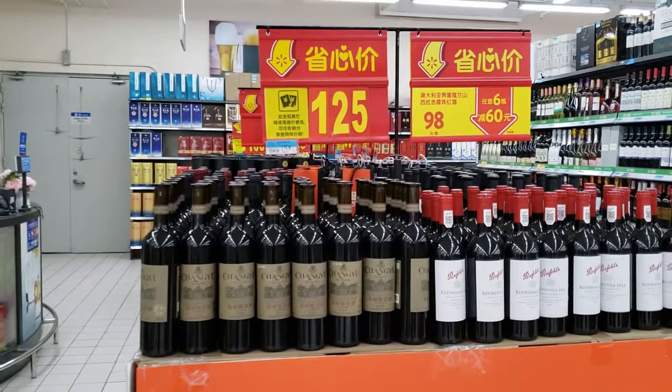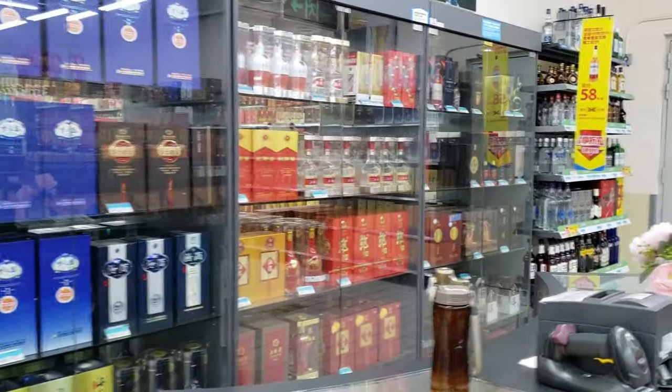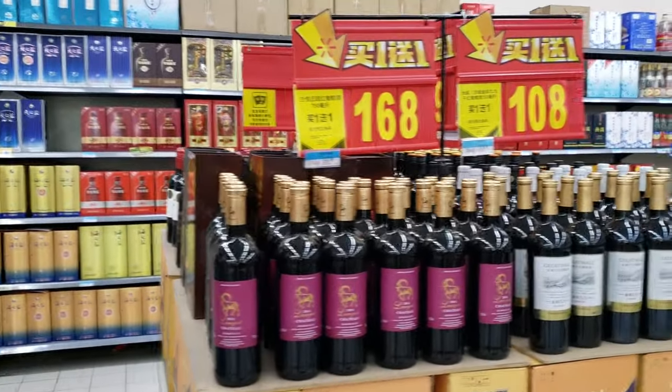Let's take a look at their alcohol — wine and other alcohol drinks.